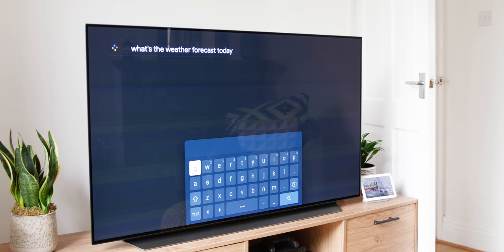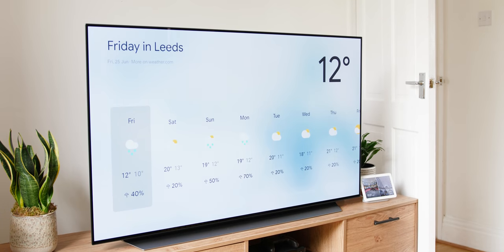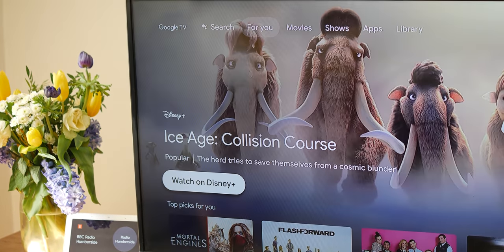Plus, the added benefit of the Google Assistant means you can use the power of your voice not only to find shows and YouTube content, but you can actually control your smart home right from your TV, which many other devices simply don't offer.